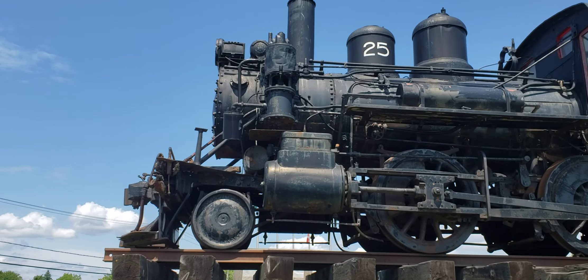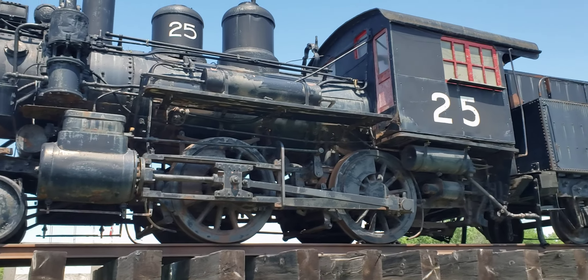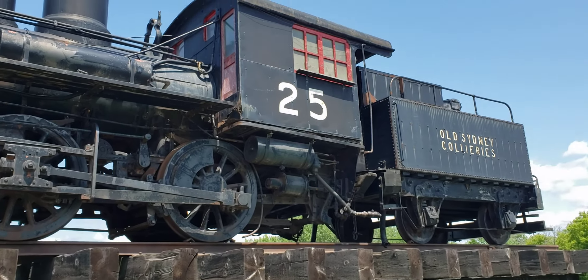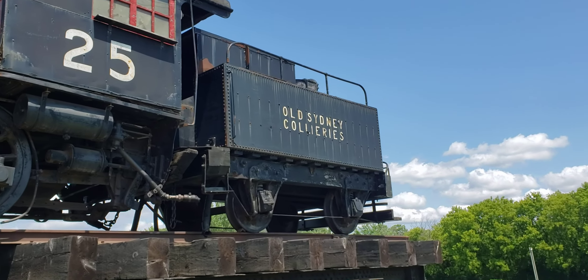This configuration would be called a 2-4-0 — the two is for the pilot wheels, the four is the drivers, and zero for the idlers underneath the cab. And also what's neat about this is the tender.